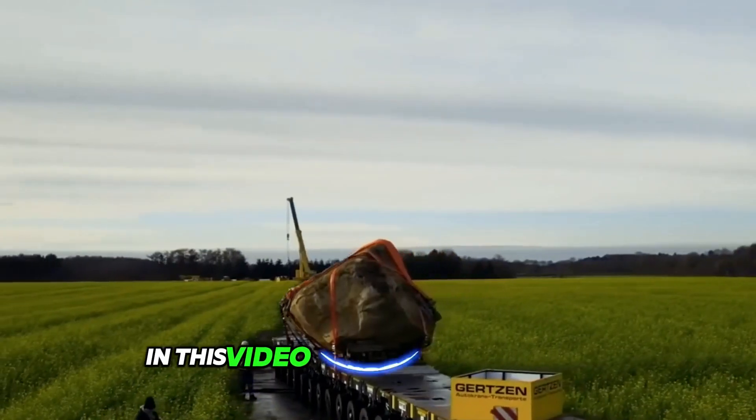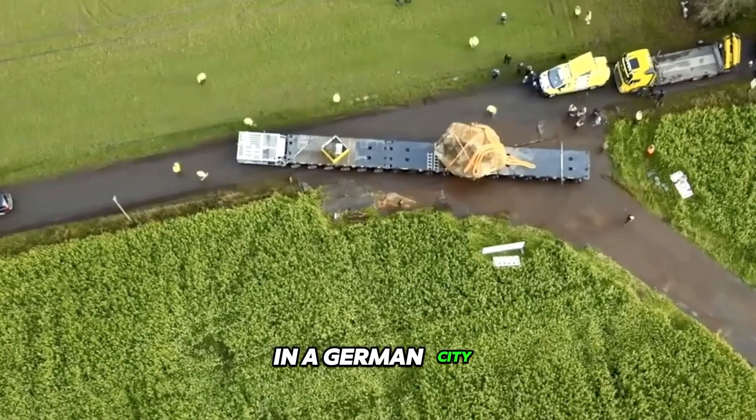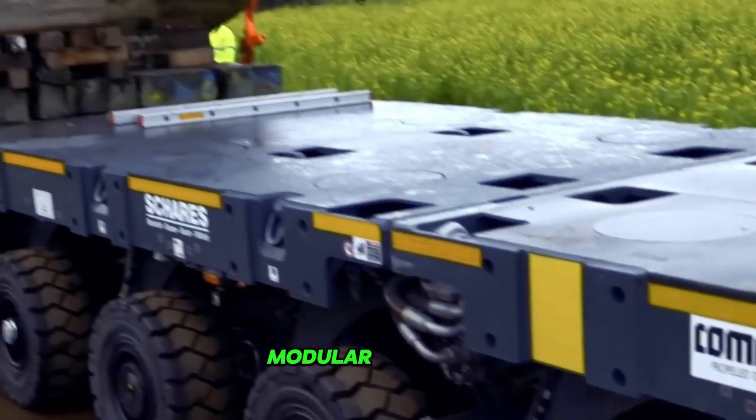In this video you can see how a huge stone boulder was transported from a field to another location in a German city using one of Cometo's versions of self-propelled modular trailers.